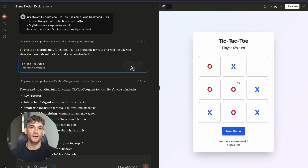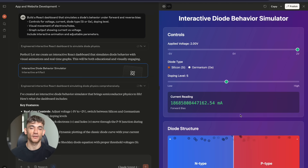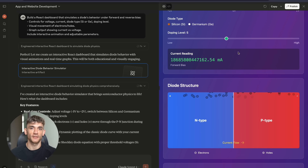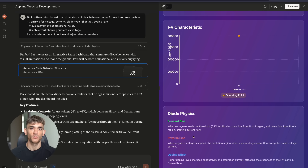Now pay attention because this is where things get really interesting. Test number five: I asked for a React dashboard that simulates a diode's behavior — forward and reverse bias, controls for voltage and current, different diode types, visual movement of electrons and holes, graph output showing current versus voltage, interactive animation with adjustable parameters.